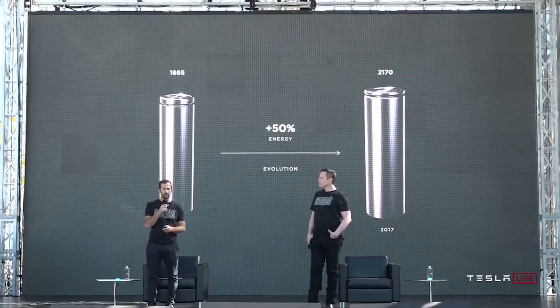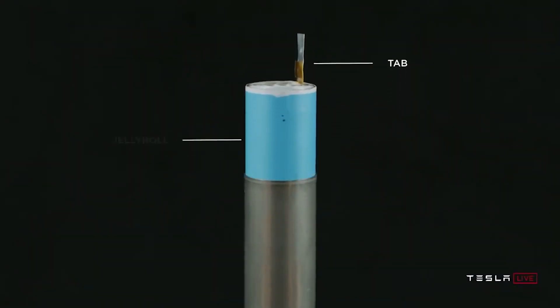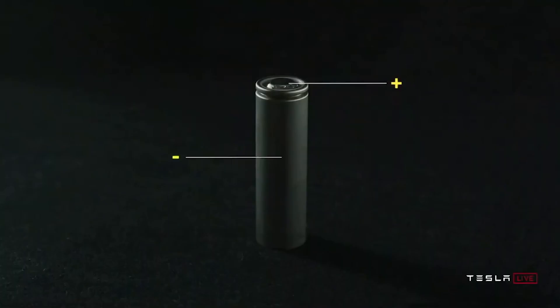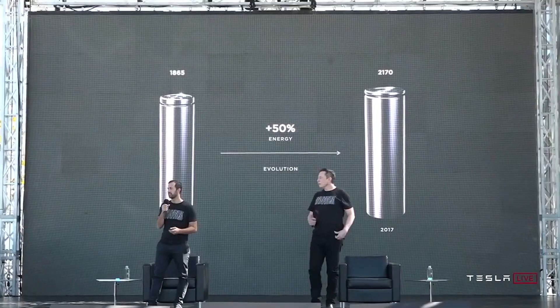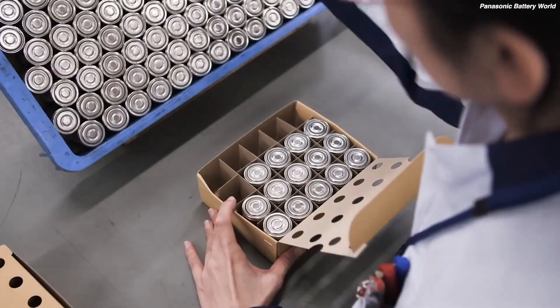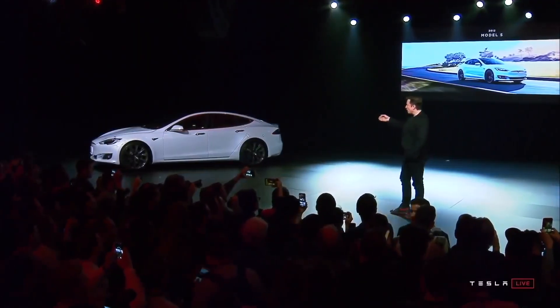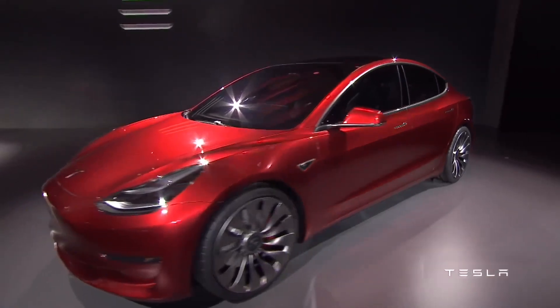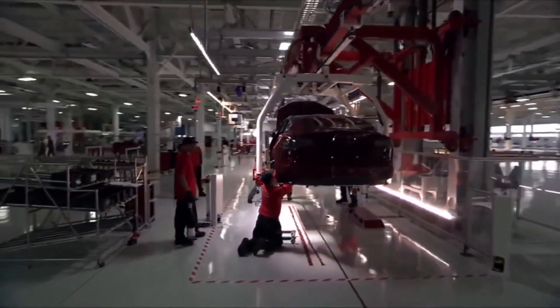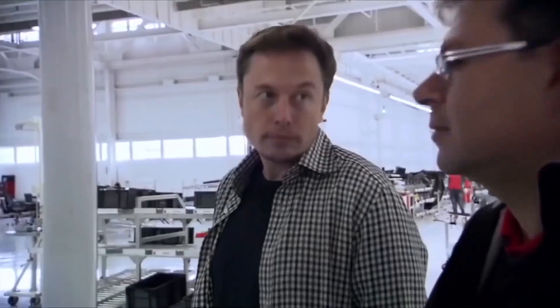Ives wrote: "Based on our analysis of Giga Austin, it appears paperwork is now clearing the way for Model Y production starting over the next days. We believe the stamping machine for Model Y and testing is already in place and mostly completed. Green light for Tesla to kick off Austin." Tesla was reportedly compiling the required documentation to ensure a smooth inauguration of Gigafactory Texas. Parts of Giga Texas have already received certificates of compliance from the county fire marshal, which are required prior to the facility's official opening.